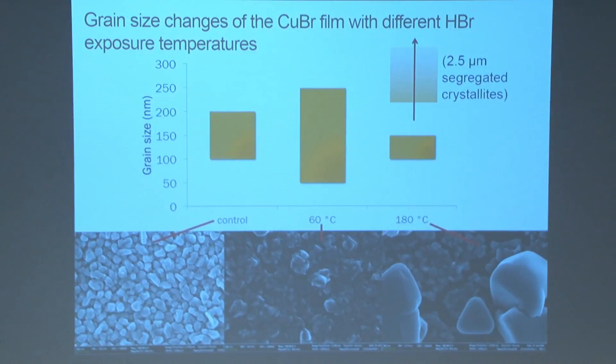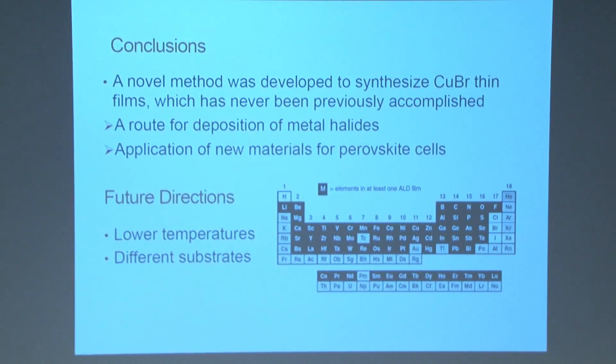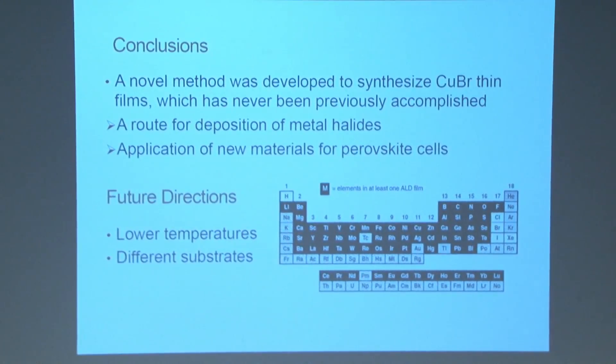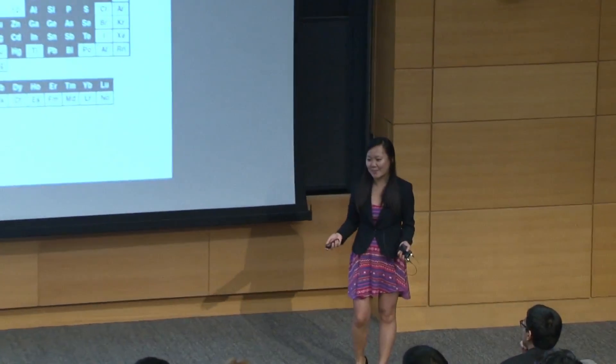By direct comparison, temperature has a clear effect on the agglomeration property of the film, suggesting further investigation of temperature could allow us to create even more uniform films. In conclusion, we were able to demonstrate a new process to synthesize thin films of metal halides — applicable in thin film solar cells, and potentially enabling us to fill those previously undeposited elements on the periodic table by CVD.